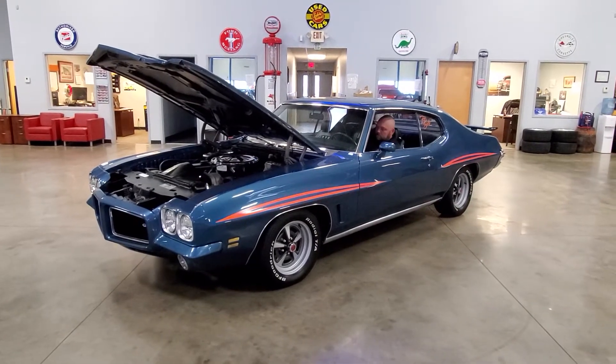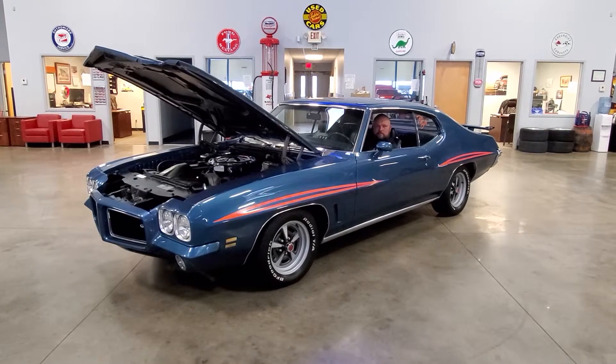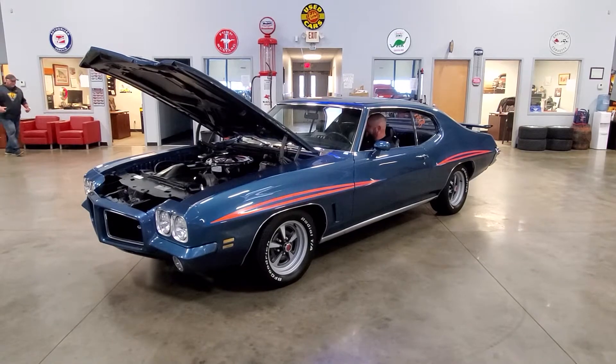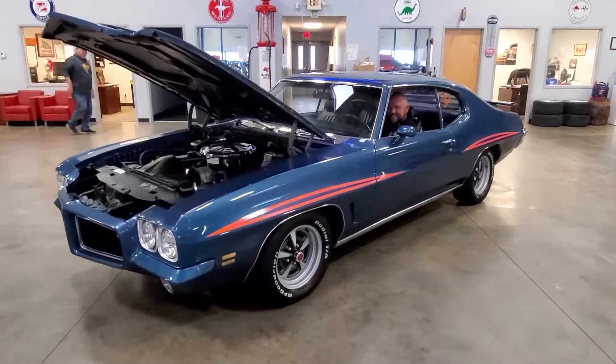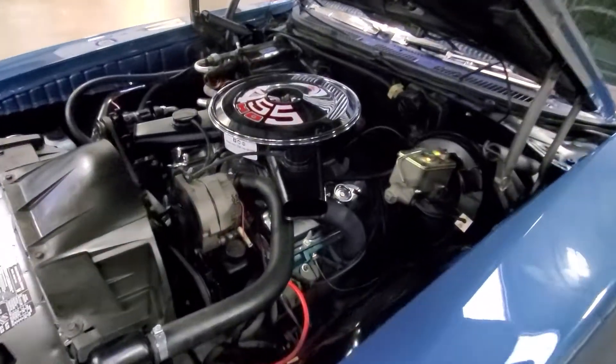Go ahead and fire up. She fires right up, has a nice smooth idle, and it pulls strong. This engine sounds great.